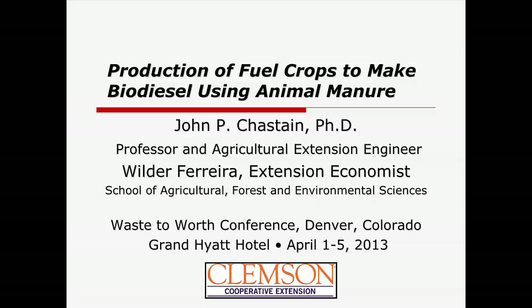Our next presentation is by John Chastain, speaking about the production of fuel crops to make biodiesel using animal manure. Good morning. This is really a small project, a team-up between myself and my extension economist Wilbur Ferreira. It came out of questions being asked by our animal producers in South Carolina, and some things unique to the southeastern U.S. There's folks in the Dakotas that are very interested in growing something to make biodiesel, and that's what this was really looking at.